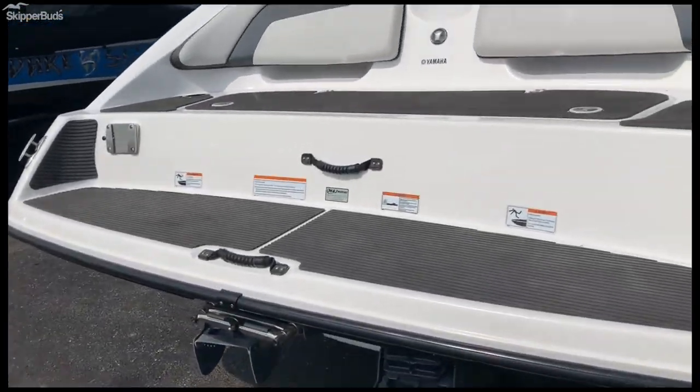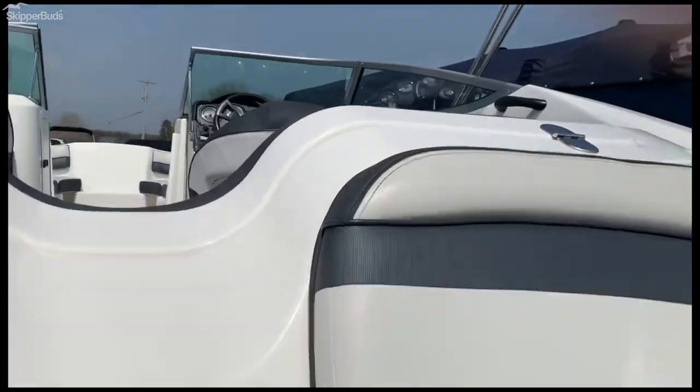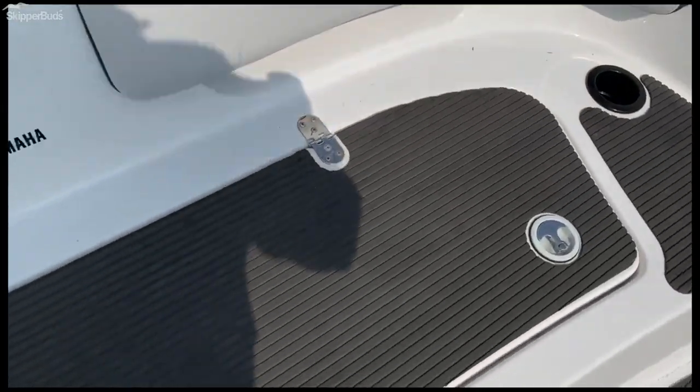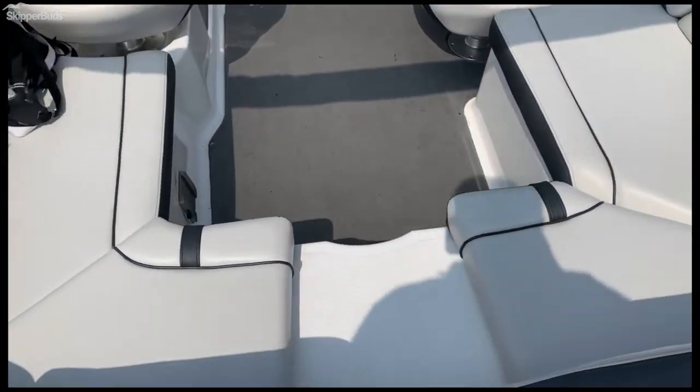We'll jump up on in here and go through the interior. See how clean it is up in here. Nice little walkthrough so you can walk into the boat.